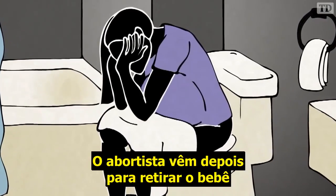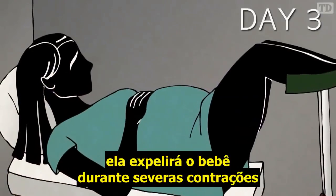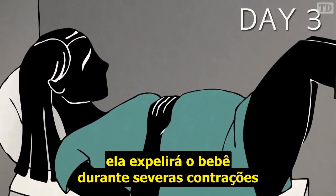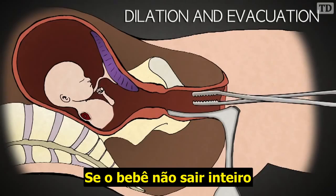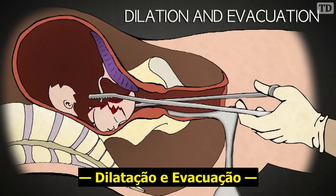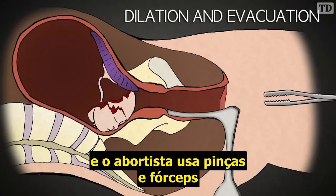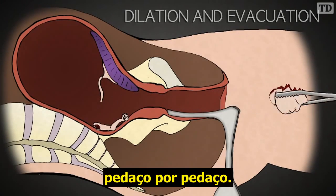The abortionist then comes to remove the baby and clean up. If she can make it to the clinic, she will do so during her severest contractions and deliver her dead son or daughter. If the baby does not come out whole, then the procedure becomes a D&E — a dilation and evacuation — and the abortionist uses clamps and forceps to dismember the baby piece by piece.